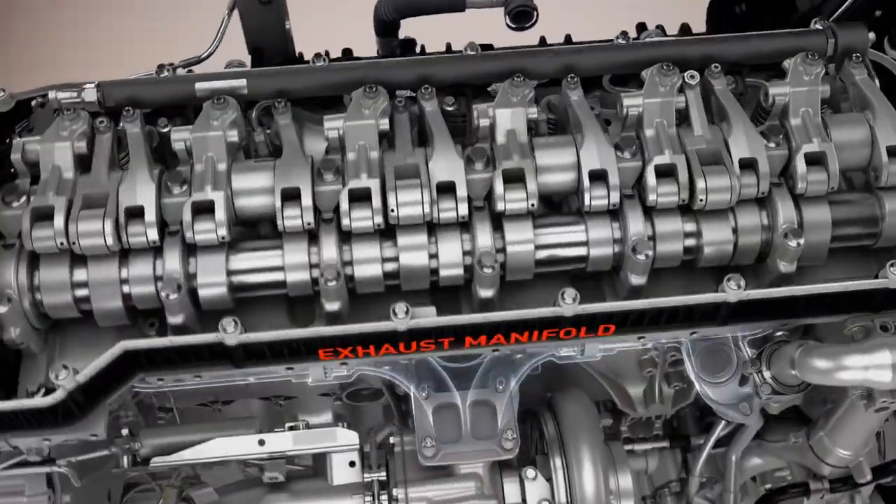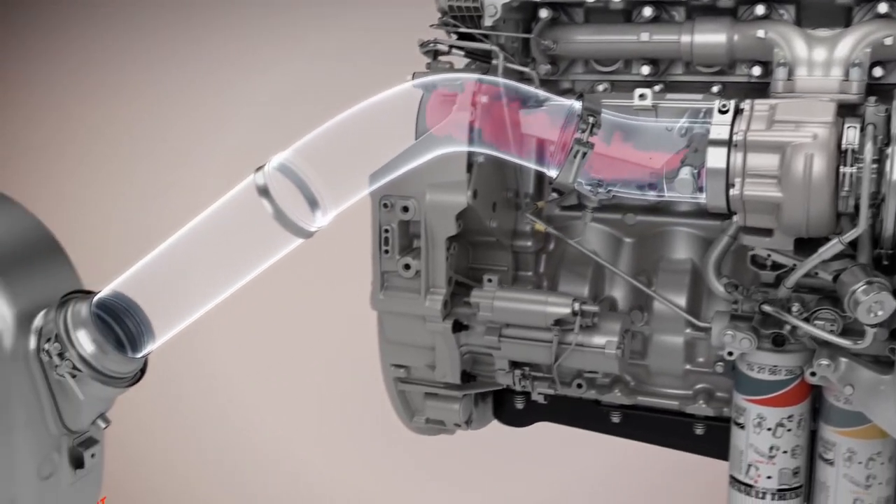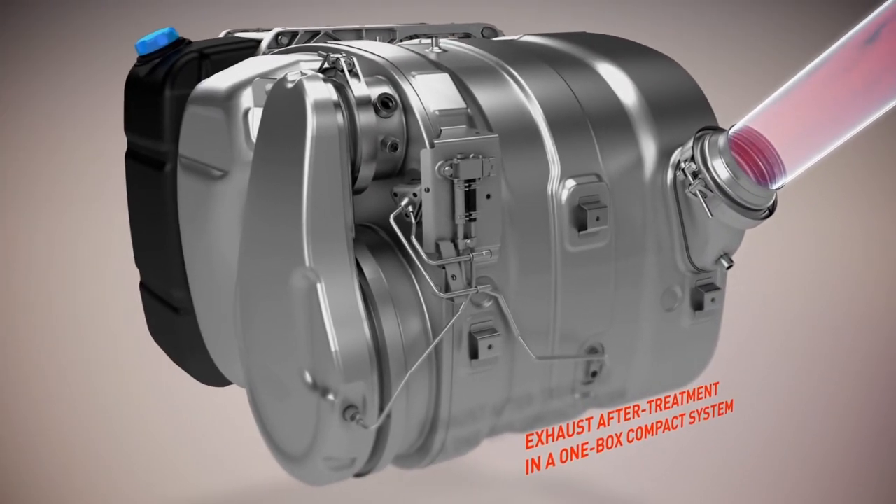Once combustion is complete, the gases pass into the exhaust manifold and are conducted towards the after-treatment unit. This fulfills several key functions in reducing emissions.